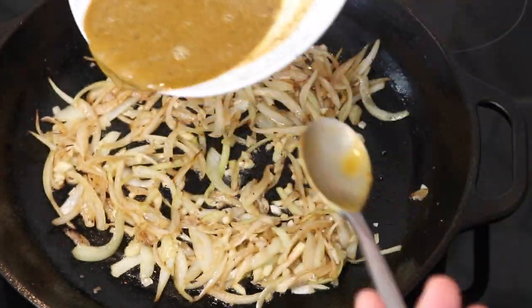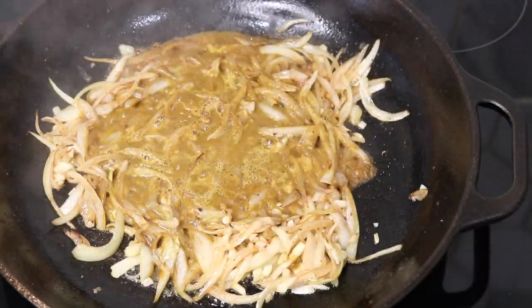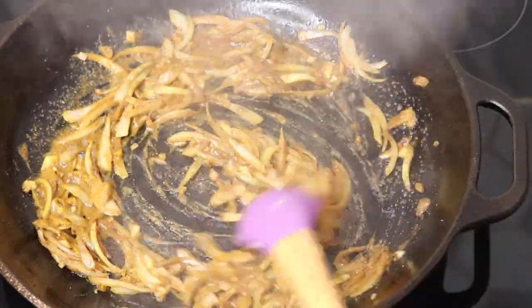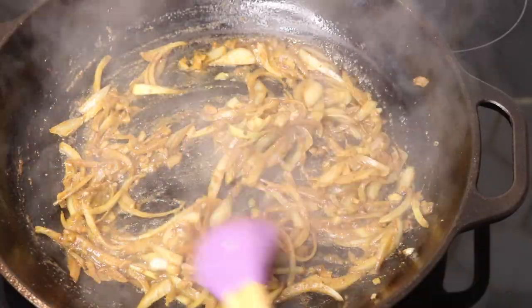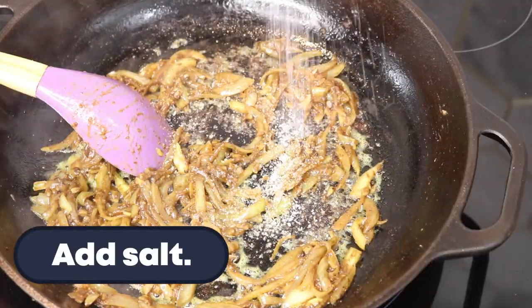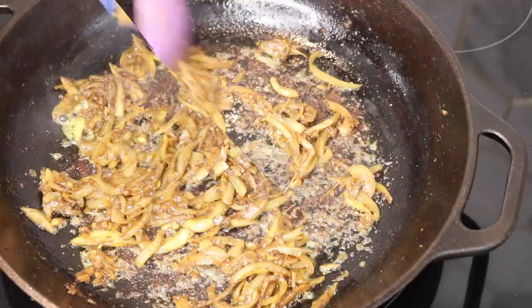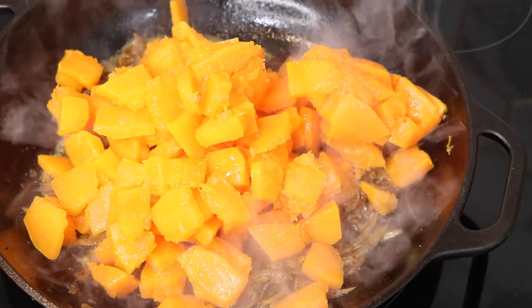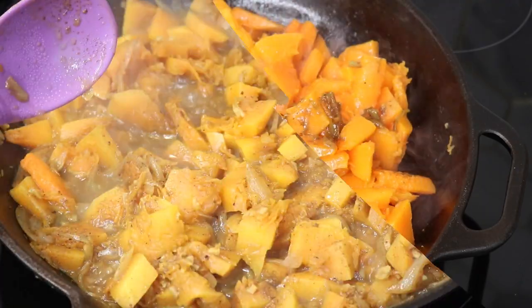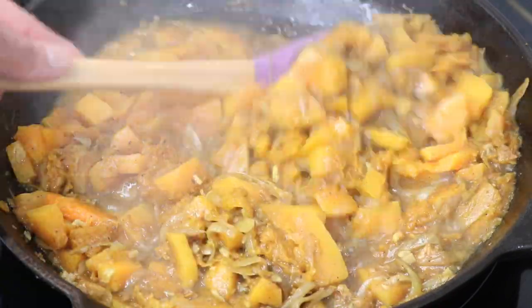After about a minute of the garlic sautéing with the onions, go in with that spice mixture — I also added a little bit of water to loosen everything up so nothing burns. I'll be leaving all my ingredients and measurements in the description below so you can follow along. Sauté this for about five minutes or until the oil starts to release back from the mixture. Once it's sticking a little at the bottom and you see the oil being released, it's time to go in with all your chopped pumpkin.